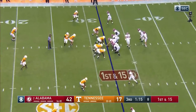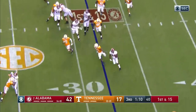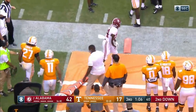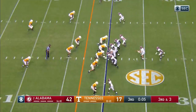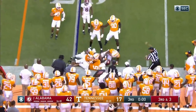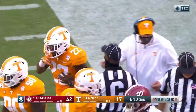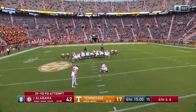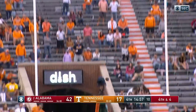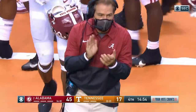Second-ranked Alabama in front with a first and 15 at the Vol 32-yard line. Trey Sanders coming near side, got a nice block and got it to the 20-yard line — Mac Jones pointing that way. They come with a run to Najee Harris — hesitates, bounces outside, and good job by the Tennessee defense. Going to be a 39-yard field goal attempt — right on it. So tack three more on for Alabama — they go up 45-17.